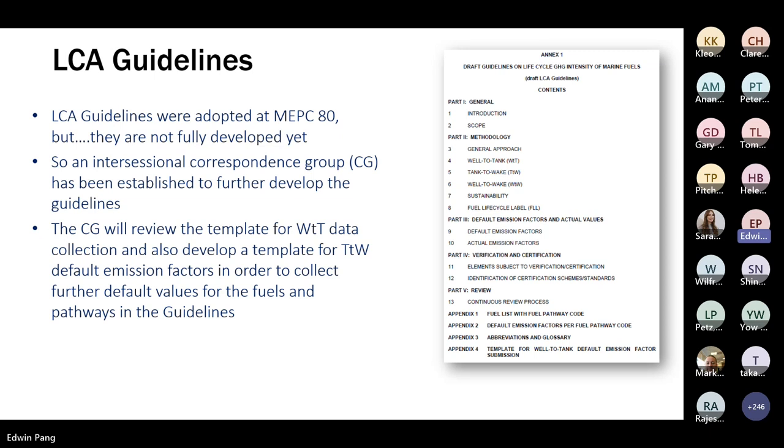The LCA guidelines were approved but are not fully developed. An intersessional correspondence group has been established to further develop them. The main tasks will be to review the template for well-to-tank data collection and develop a template for tank-to-wake default emission factors, in order to populate the guidelines with default values for the many fuels and pathways listed — most of which currently lack a default value associated with them.